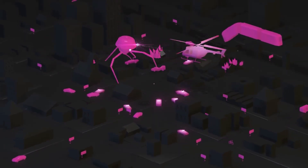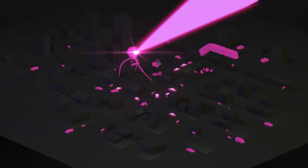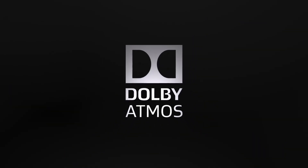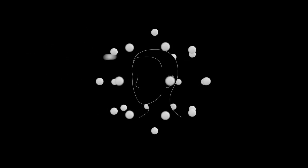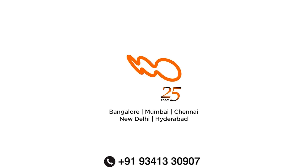Even more importantly, what Dolby Atmos and DTS:X do is they add an overhead channel, so now you also have sound coming from above you. That plays a huge role in giving you that three-dimensional sound feel to mimic real life. So when a plane is flying overhead, when you have rain falling on top of you, or a ball is thrown from the screen and whizzes by your ear, that added height element makes it that much more realistic. That's why Atmos and DTS:X are called immersive technologies — because they immerse you in the middle of the music and in the middle of the action.